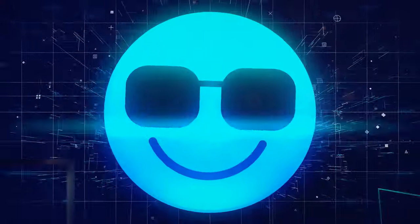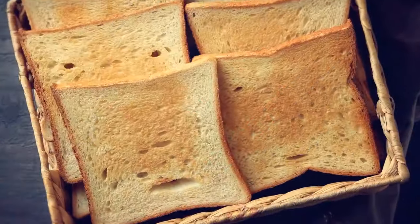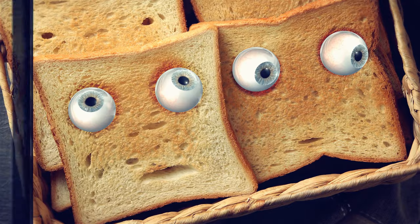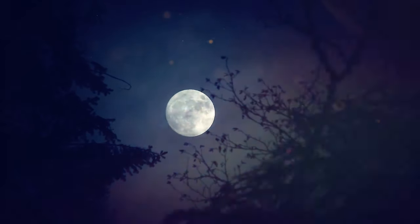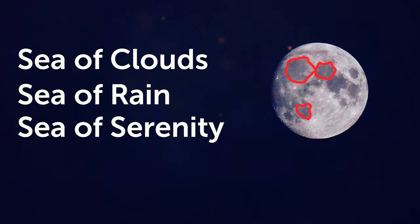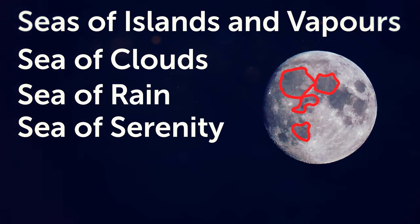Pareidolia is when you see familiar faces and shapes even though they're not actually there — similar to seeing a face in a slice of toast or shapes in clouds. In the Northern Hemisphere, people see a face in those different lunar seas: the eyes are the Sea of Serenity and Rain, the Sea of Clouds represents the mouth, while the Seas of Islands and Vapors form the nose.